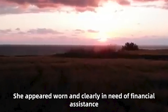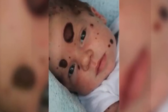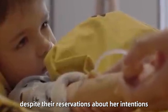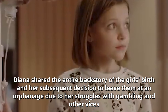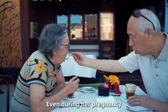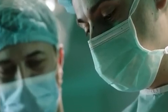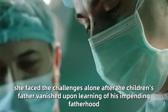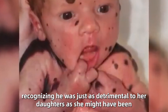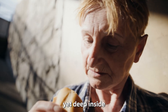She appeared worn and clearly in need of financial assistance, indicating that her daughters' newfound success had presented her with a chance to alleviate her financial distress. Eventually, Richard and Miranda decided to invite Diana inside out of respect for their daughters. Once inside, Diana shared the entire backstory of the girls' birth and her subsequent decision to leave them at an orphanage due to her struggles with gambling and other vices, even during her pregnancy. Diana couldn't cease her gambling habits, squandering her resources at casinos — in no state to parent a single child, let alone six. She faced the challenges alone after the children's father vanished upon learning of his impending fatherhood. When she concluded her tale, Richard experienced a blend of pity and disdain towards her, yet deep inside, he felt thankful.